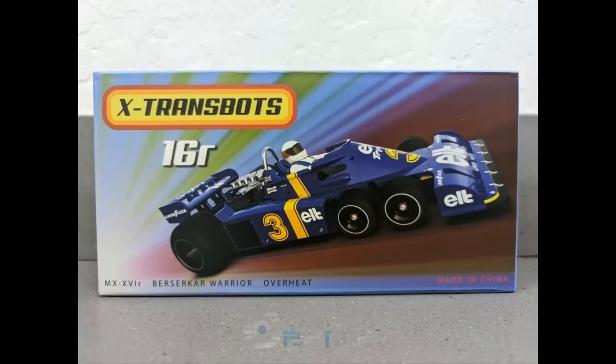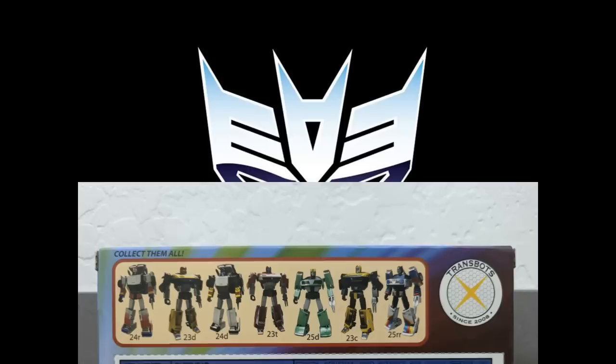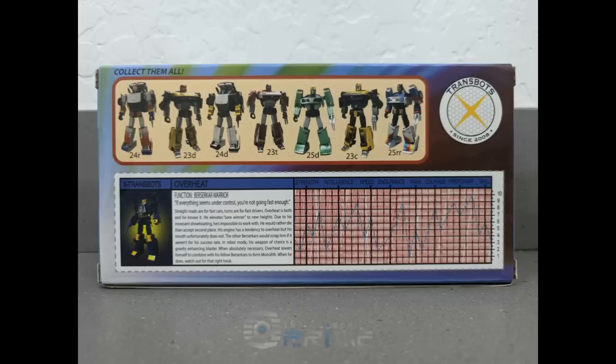Back to X-Transbots — they showed their packaging art for Overheat, which looks pretty good. It's like a blue version of Dragstrip. The back of the box shows all the different recolors of the Omnibots they're putting out. I want to reiterate that if you're interested in these other colors, they're going to be made in very small production runs — so grab one while they're available because they'll probably sell out fast. Somehow these small run variants always sell.